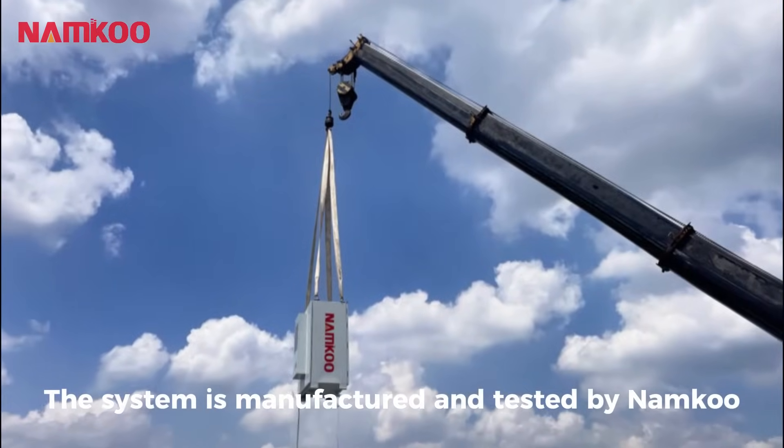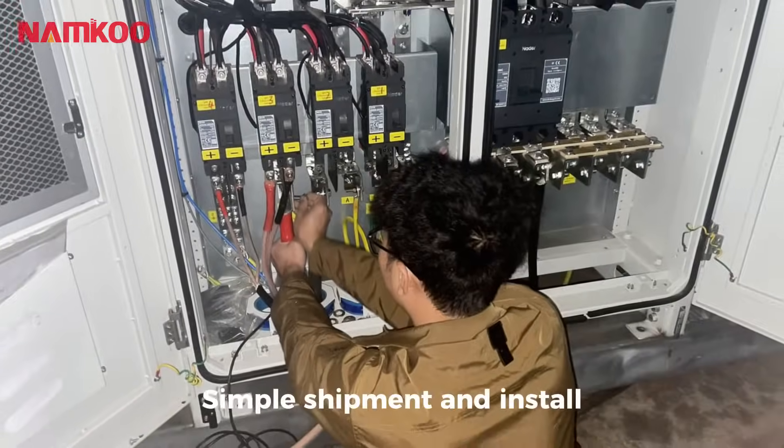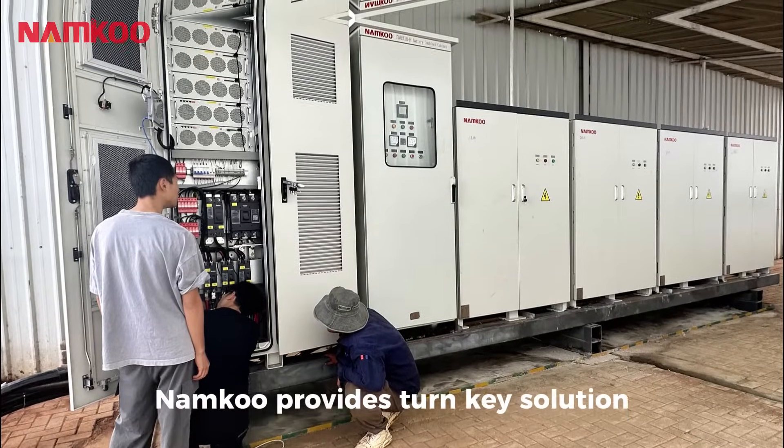The system is manufactured and tested by Namco and shipped in a container, enabling simple shipment and installation. From production to delivery and installation, Namco provides a turnkey solution.